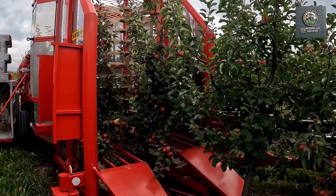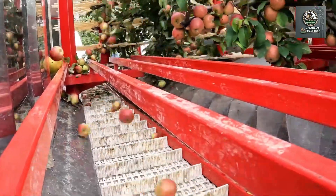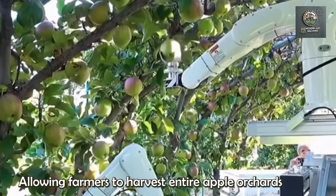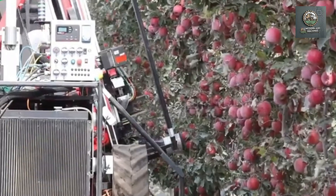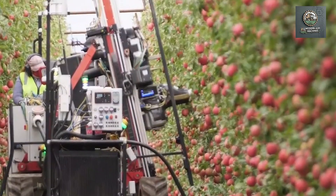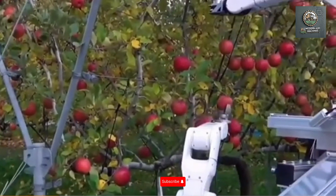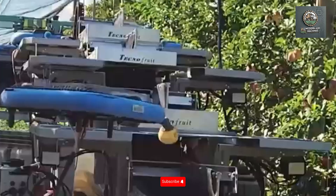Today, with the application of modern machines in apple harvesting, labor costs have decreased and productivity has increased, resulting in high economic efficiency. These smart harvesting robots can detect ripe apples and gently pick them without causing damage. This process is quick, precise, and fully automated. Meanwhile, larger harvesting machines can collect tons of apples per hour, far more than manual methods.